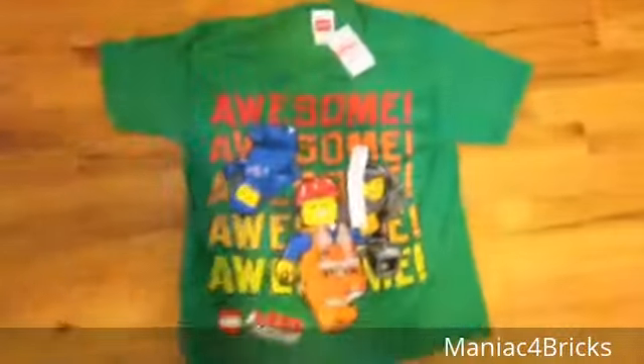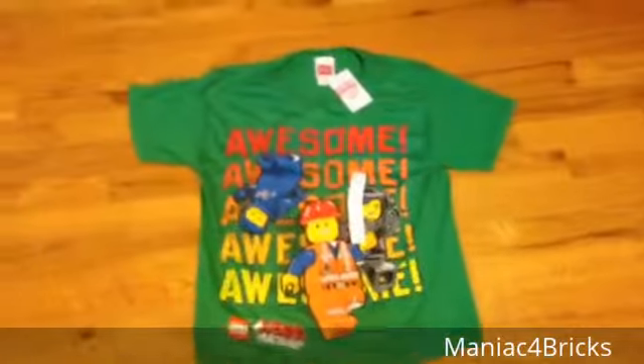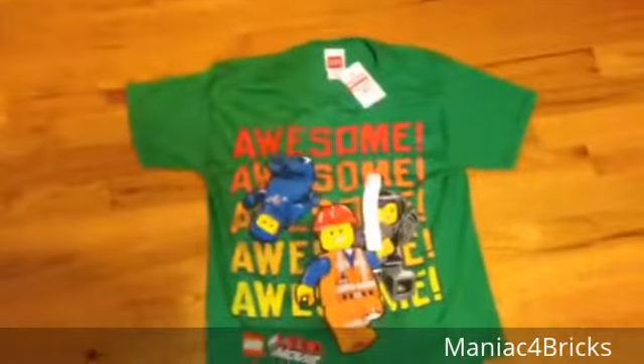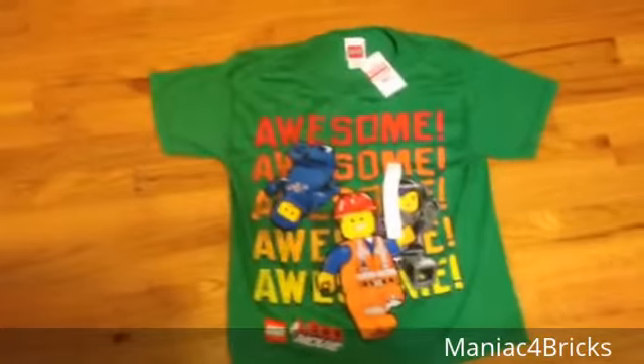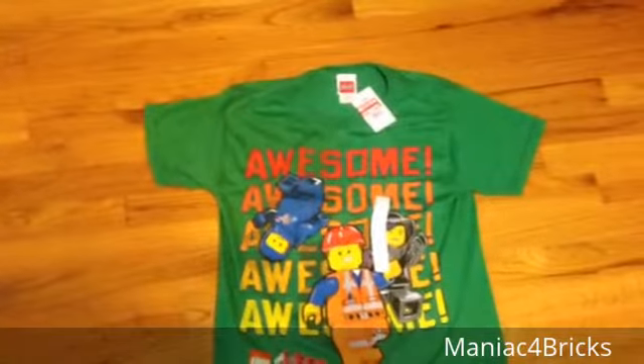Hello everybody, this is Maniac for Bricks, and I am here today with another LEGO Movie t-shirt review. This one is a little bit smaller than the others because I couldn't find it in a kid's Excel, so this one is actually a kid's medium.